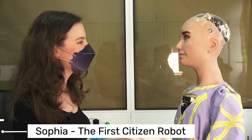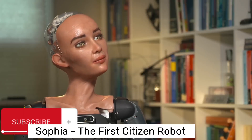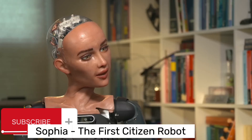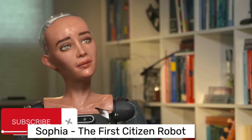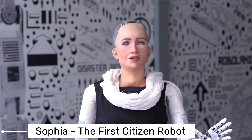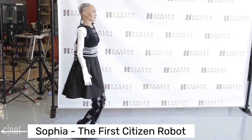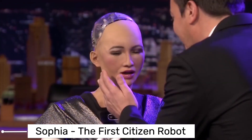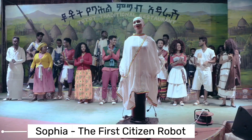But what truly sets Sophia apart is her citizenship. In 2017, Saudi Arabia granted her citizenship, making her the first robot to achieve this status. This unprecedented move sparked conversations around the world about the future of AI and its place in our society. Sophia's advanced AI, her ability to display human-like expressions, and her unique status as a citizen robot have made her a symbol of the future of robotics. She's not just a robot — she's a social being, a teacher, a learner, and an ambassador of her kind. Sophia, with her advanced AI and unique status, has set the bar high for humanoid robots.